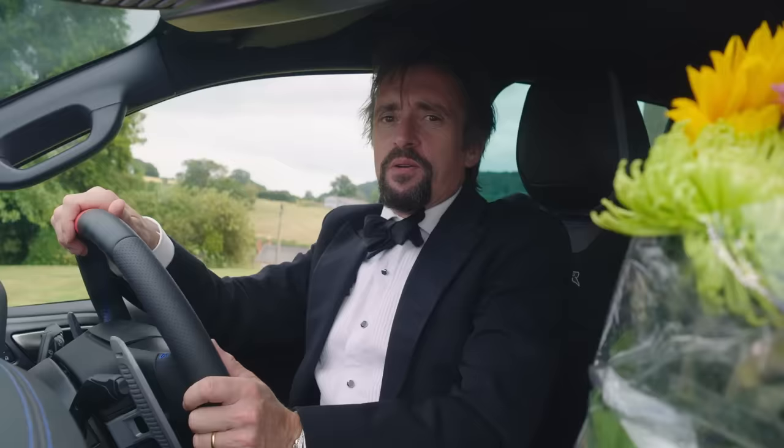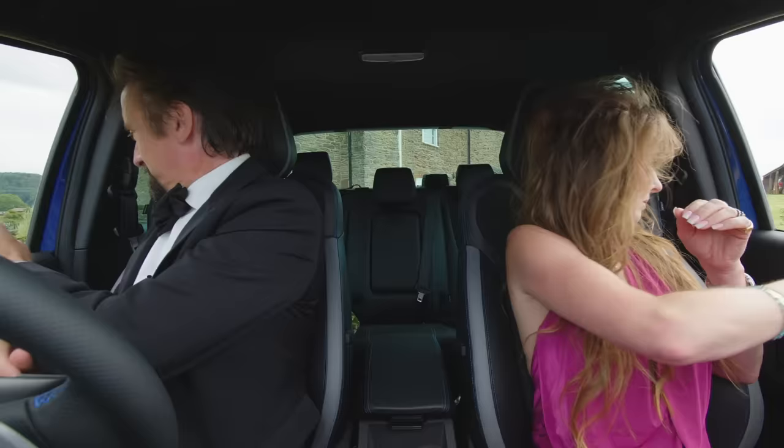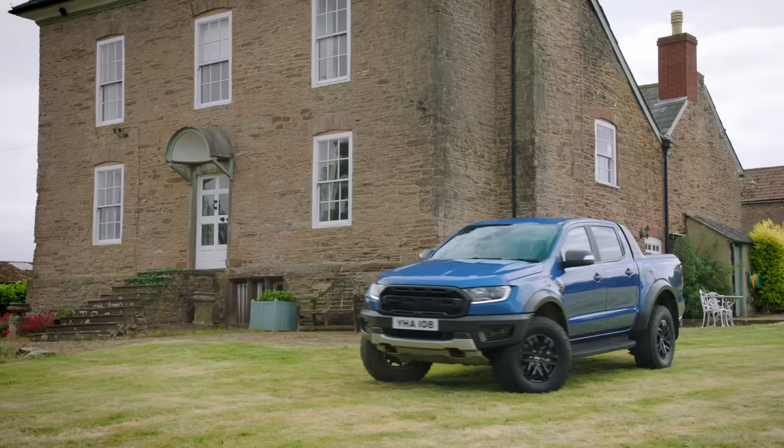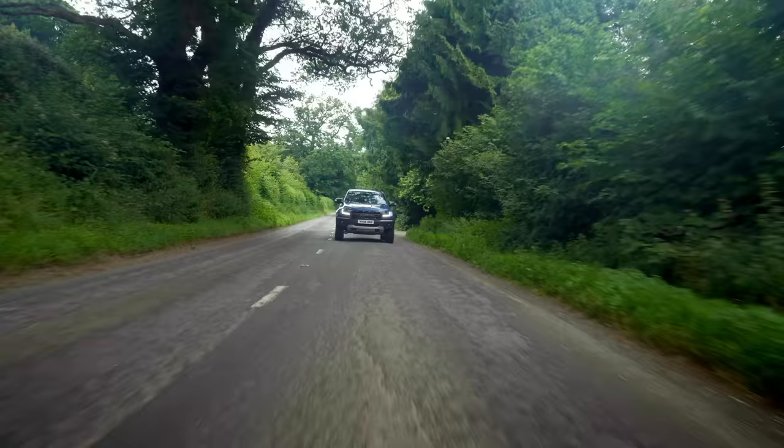Speaking of which, here comes one now. Hello there, here are some sophisticated gifts. We're off to a posh party at a friend's house, like grown-ups. Belt's on. Let's go.